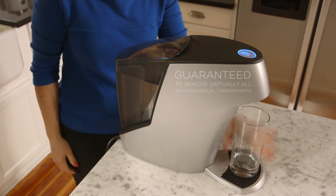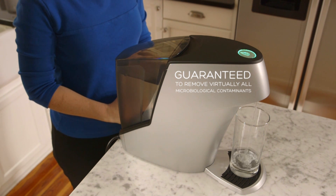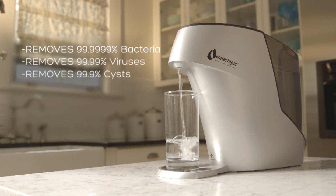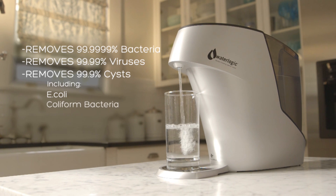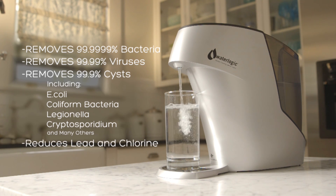Only Waterlogic is guaranteed to remove virtually all microbiological contaminants, including 99.9999% of bacteria and 99.99% of viruses and cysts. So organisms like E. coli, coliform bacteria, Legionella, Cryptosporidium and others don't stand a chance. It also drastically reduces lead and chlorine.